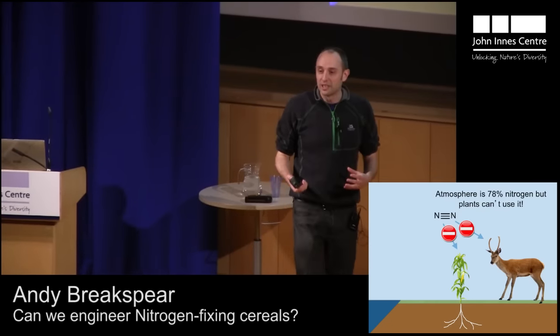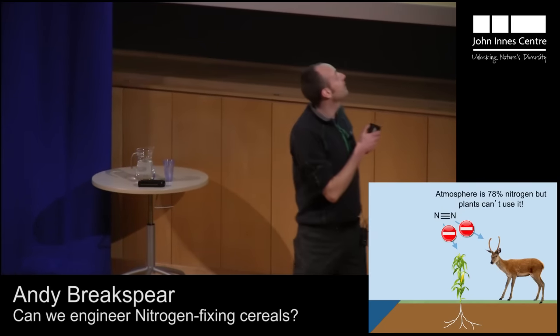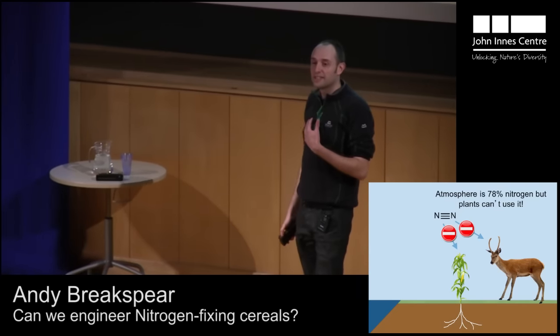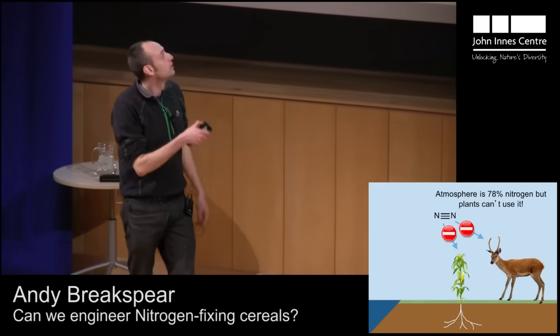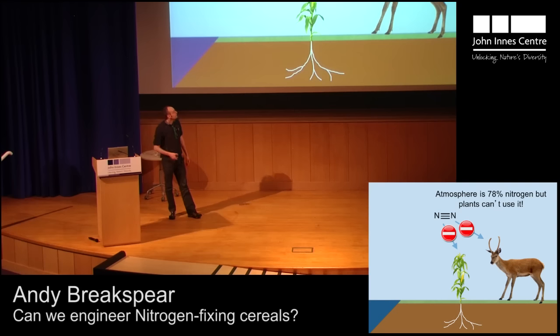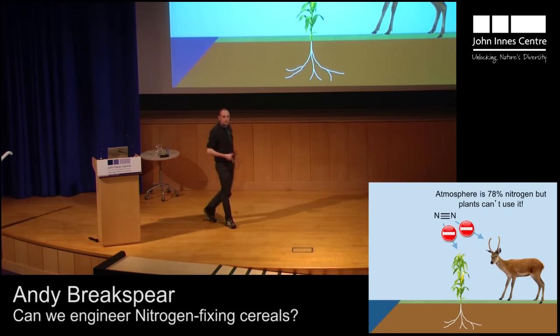We're actually in a really bizarre situation — we're surrounded by nitrogen. It's everywhere in our atmosphere; something like 78% of our atmosphere is nitrogen. But the problem is we can breathe this nitrogen in, we can't do anything with it, and we just breathe it out again. The same is true for this deer, and something similar is also true for this maize plant. Atmospheric nitrogen contains a very strong triple bond, and it takes a lot of energy to break this and use the nitrogen in our proteins.